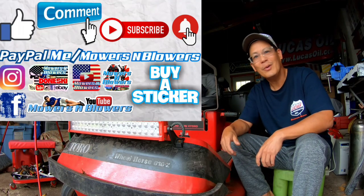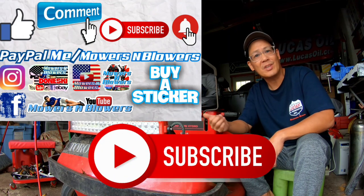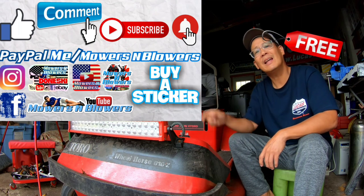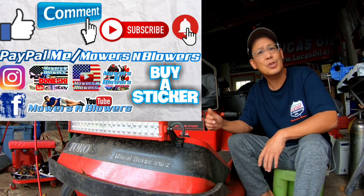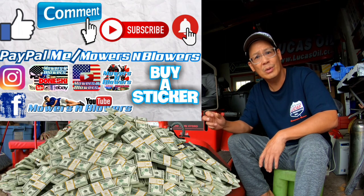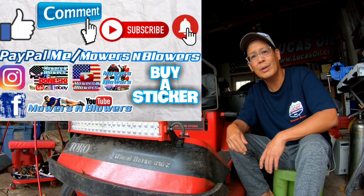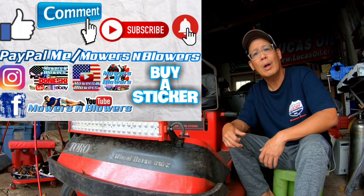If you guys enjoyed the video, remember to give me a like. Also comment below. Subscribe — it doesn't cost anything to subscribe, it's free. Hit that little bell so you'll get post notifications whenever there's a new video and you won't miss out on any of them. Remember to follow my Instagram and Facebook. And if you'd like to donate a dollar or two, paypal.me slash mowersandblowers. Really appreciate all the support. To keep the videos coming every day, support the channel. Bye.